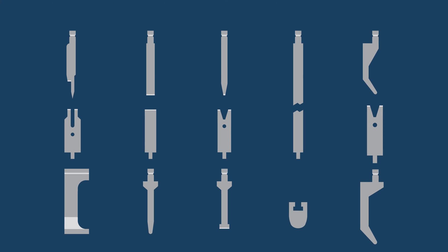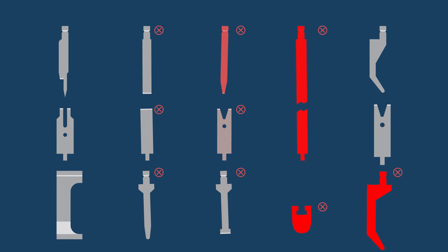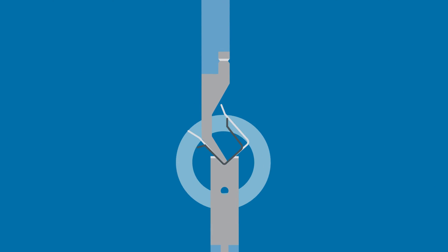Do you have the right ones to make those complex parts? Maybe your tooling configuration could be the key to a more efficient process. And what if you could use one tool for multiple parts or small batches?